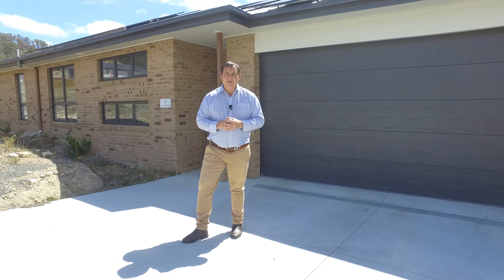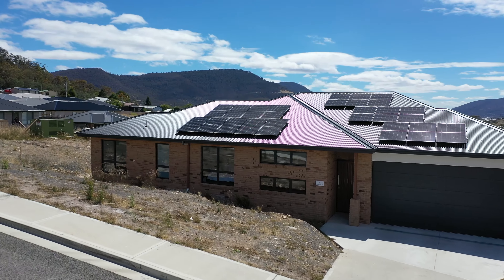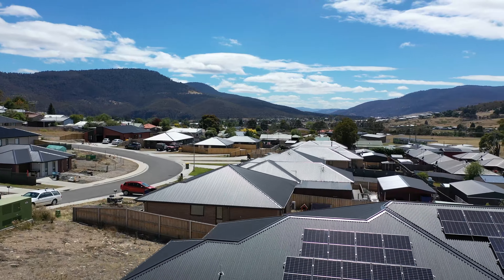If you'd like to know more or to book an inspection to this fantastic home, please don't hesitate to call me. I'm available seven days a week and I'm here to help.